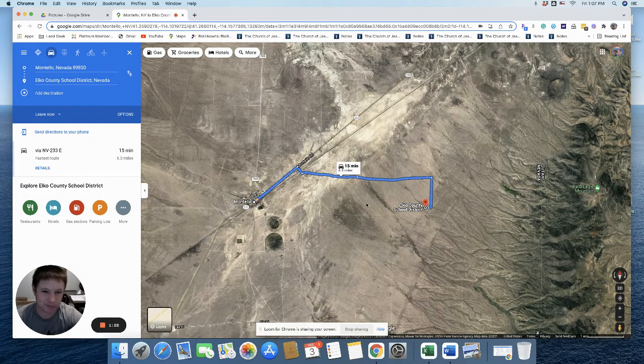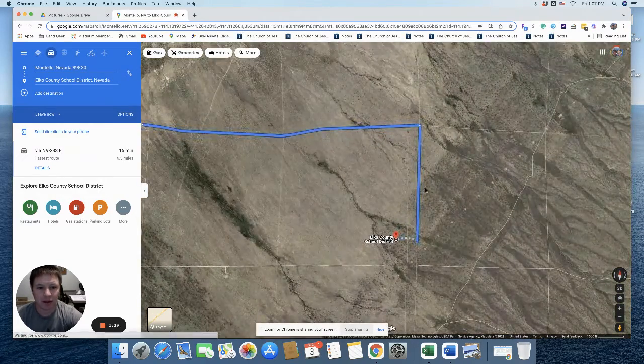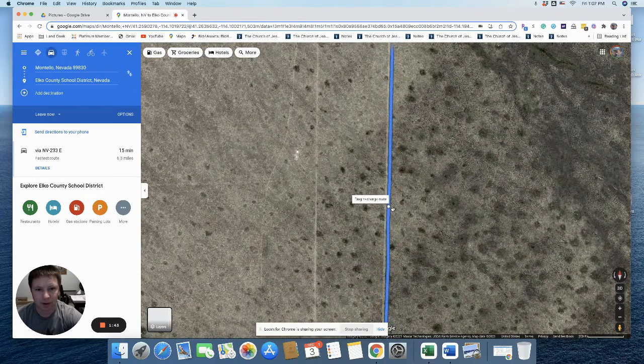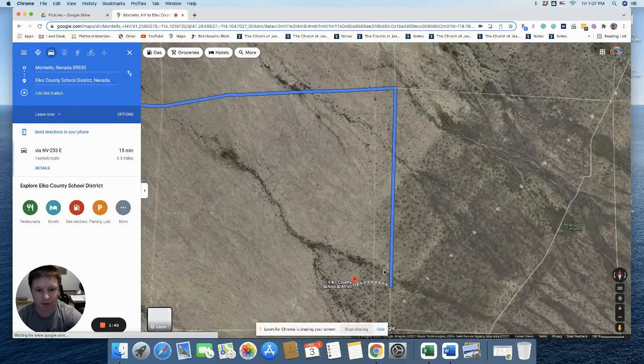As you can see, it's about a 15-minute drive from Montello, roughly 6.5 miles away from the property to that small town of Montello. You can go down this road — I think it's just an unnamed road right there — and that's going to get you to the property.